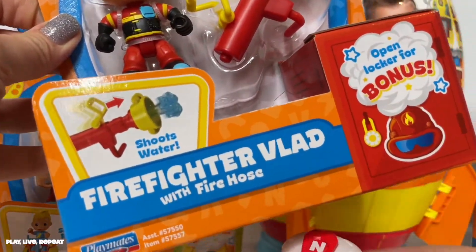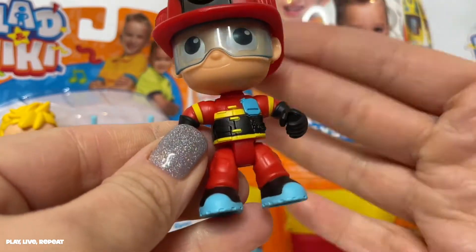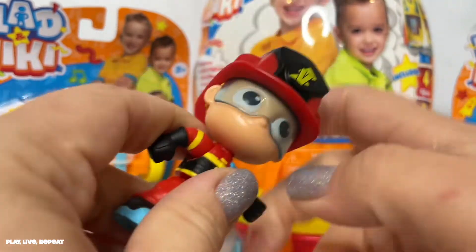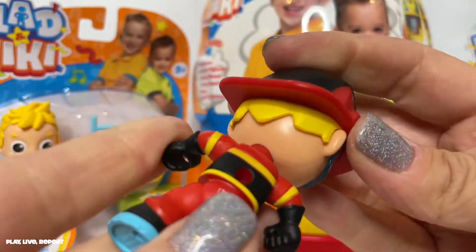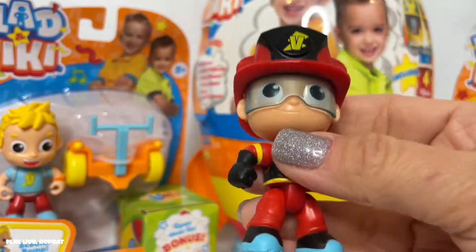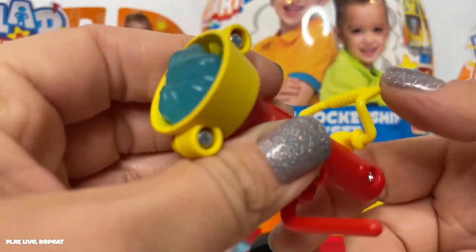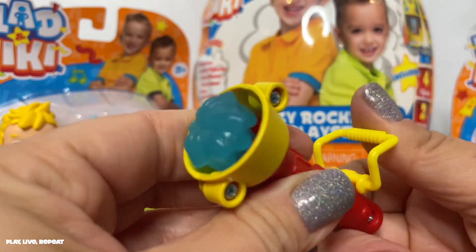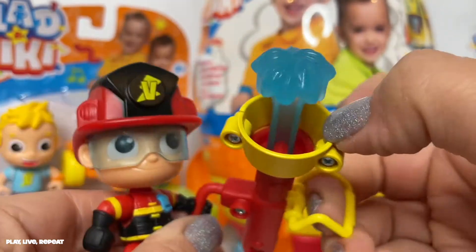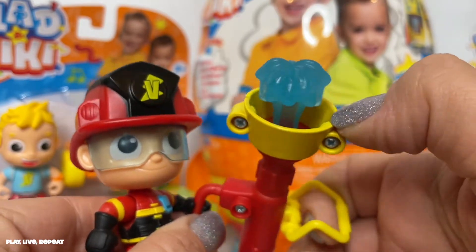Now let's open up Firefighter Vlad. He's really super cute — he has a whole fireman's gear on and he is poseable. He has a non-removable helmet, but you can see his blonde hair peeking through. He also comes with his own hose. Let's see if this actually pushes out — it looks like it can! I like the fact that there's not a projectile, so you're not going to lose this part.